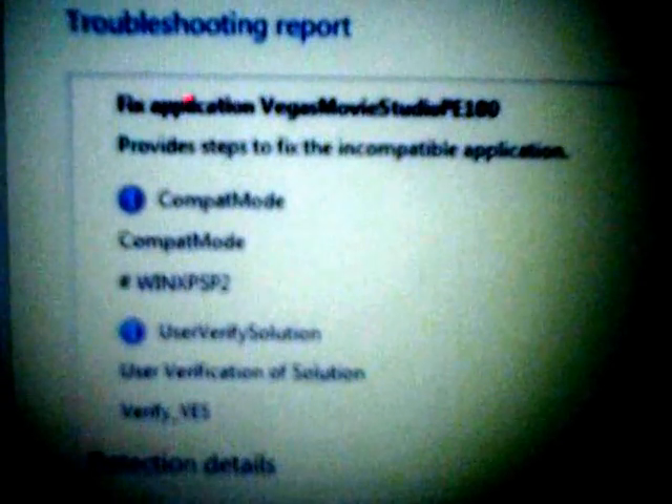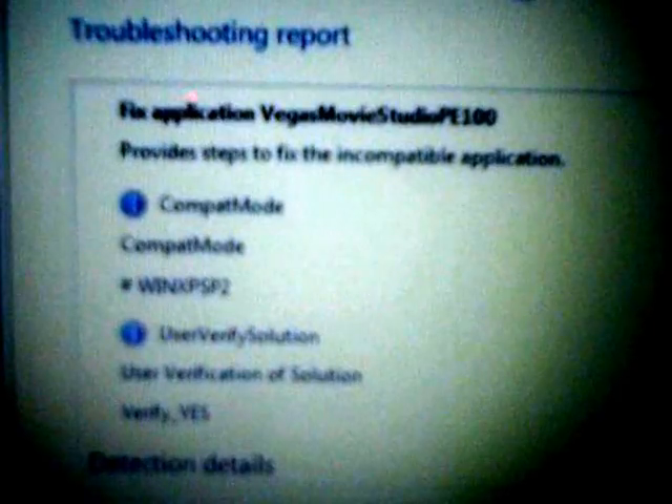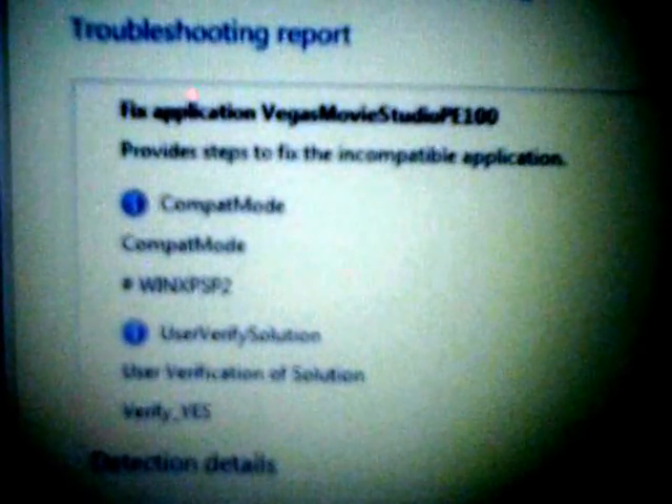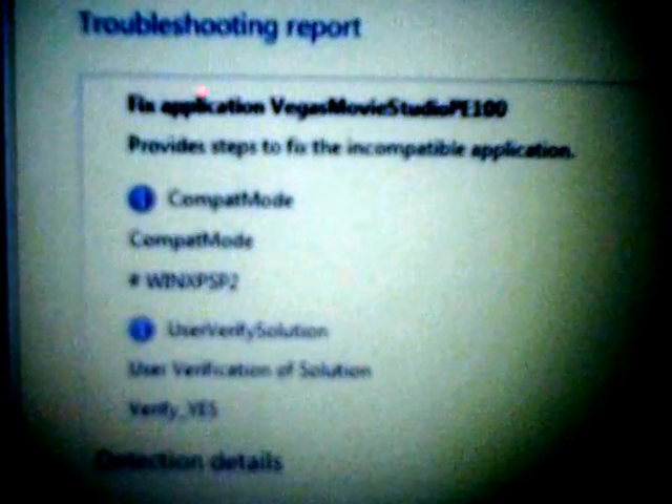Is there anybody out there who can help me get my Sony Vegas compatible with my Windows 7 again? Just contact me or message me. Thank you. See you later, people.